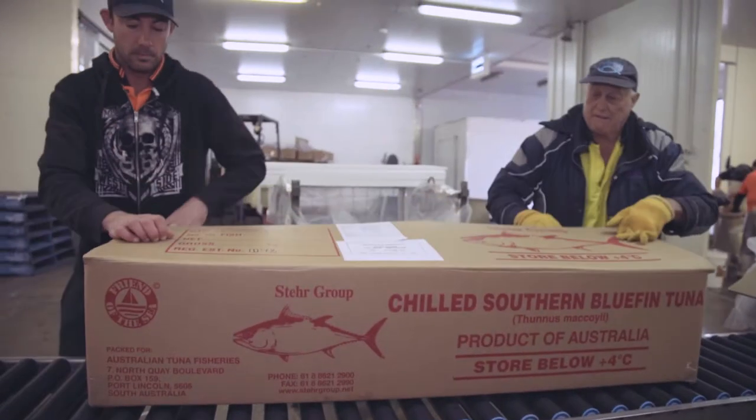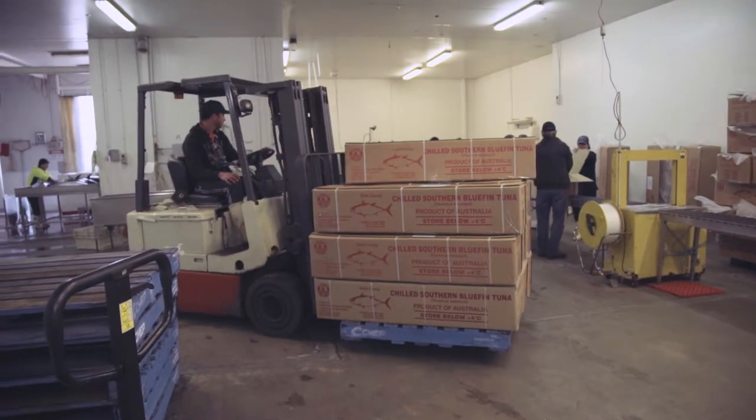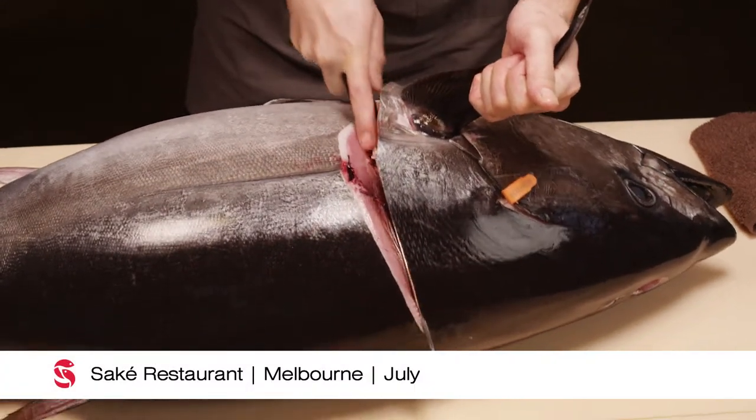Now that they're boxed up and wrapped in plastic with ice packs, they can go anywhere in the world. We send fish up into Canada, Hong Kong, China, Japan, Europe — there's probably nowhere we haven't sent fish.